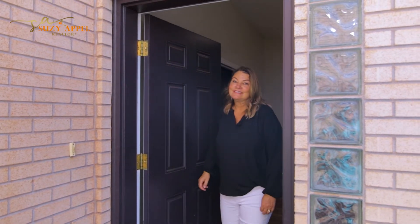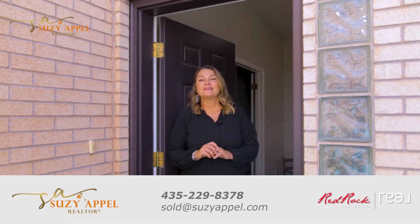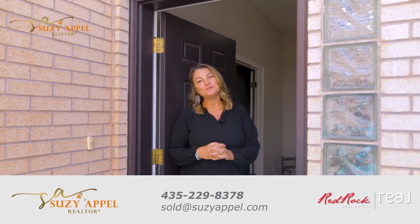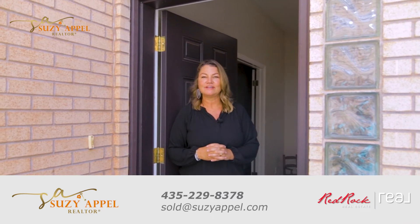And there you have it — that's the tour. Give me a call if you'd like a private showing at 435-229-8378.